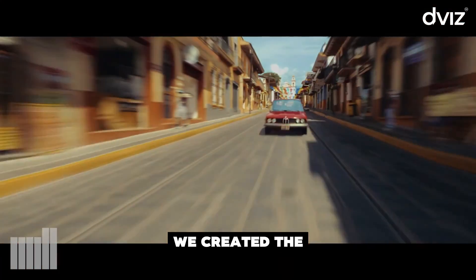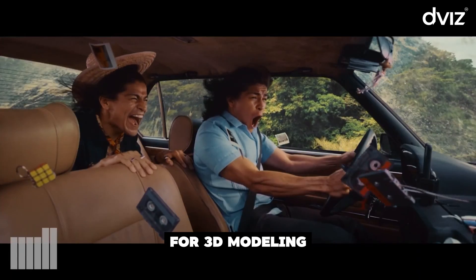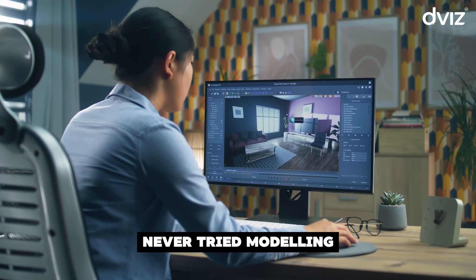With this in mind, we created the 3D Modeling course with 3DS Max, the best software in the world for 3D modeling. Used by major studios and companies, our course is designed to take you from absolute zero, even if you've never tried modeling before.